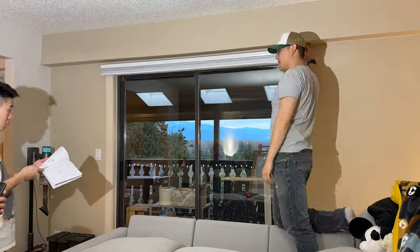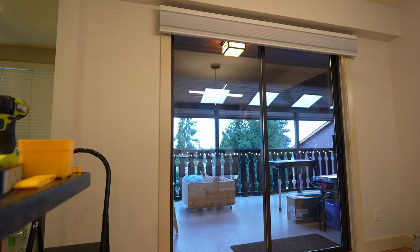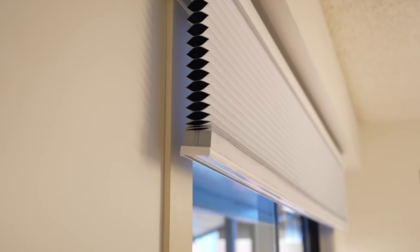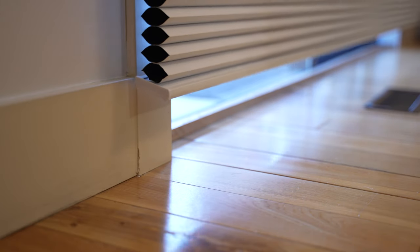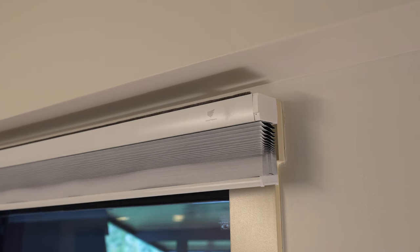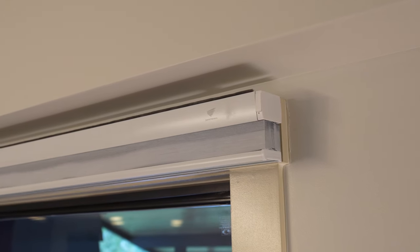These blinds are controlled wirelessly — I connected both of them to the remote they came with and it's super easy to use. If you're wondering why the blinds are shaped this way, the honeycomb design is meant to minimize temperature fluctuations by preventing heat loss or gain through the windows. I thought this was a pretty good choice because these patio windows are huge.